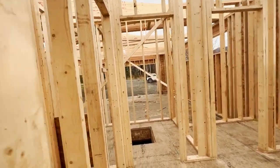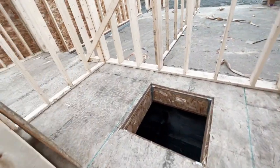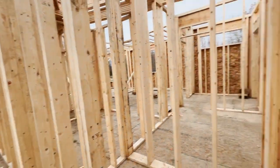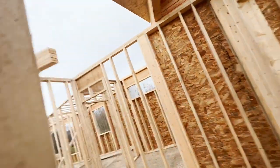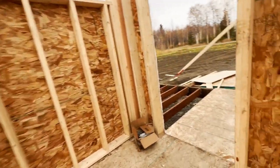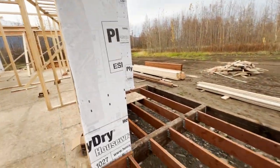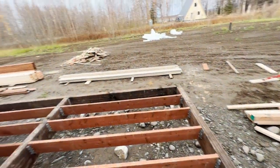This looks like the master bath, and this is probably the master closet going down here, which means the master bedroom is over there. This house — I think it's about 1,400 square feet, but I'll put the listing down in the comments below. It might be 1,500 square feet. It's going to have a walk-around deck out here, all the way around. You can see they use good deck materials — these people know what they're doing.